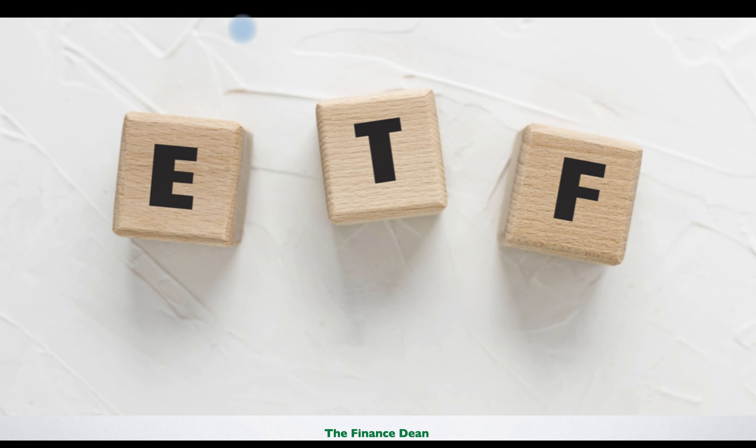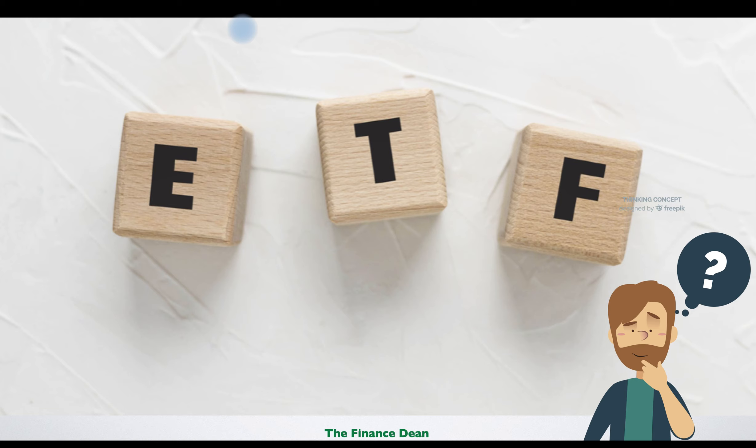Do you want to start investing in ETFs but you don't know where to start? Watch this video till the end and I promise you that when you finish, you will be able to build some interesting ETF portfolios.